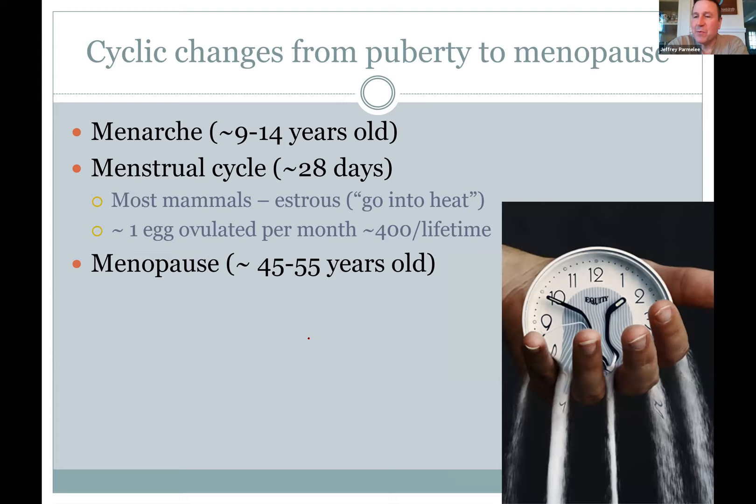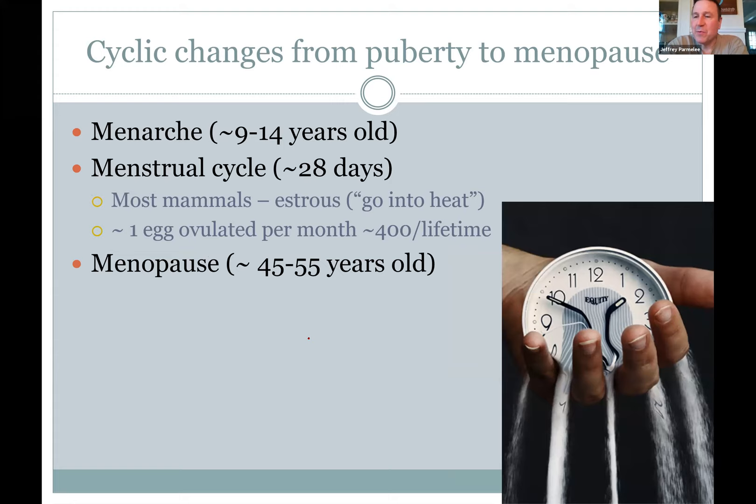Spermatogenesis happens from puberty on, but women have a window to give birth. When you first hit puberty and have your first period, that's called menarche. It goes on from your early teens until menopause, which will occur in the mid-40s to 50s for almost all women — so you have a window of about 30-some years. Ovulation only occurs once a month, and we're talking about 300 to 400 eggs total, compared to men who produce 500 billion sperm.